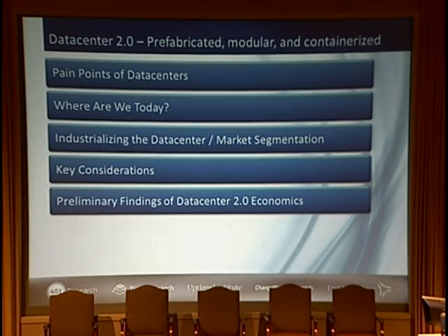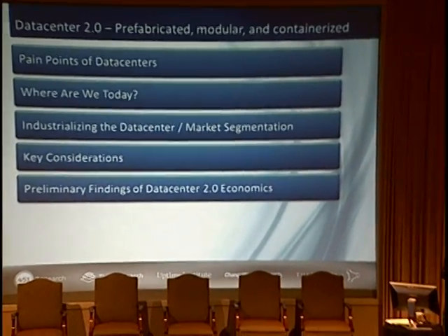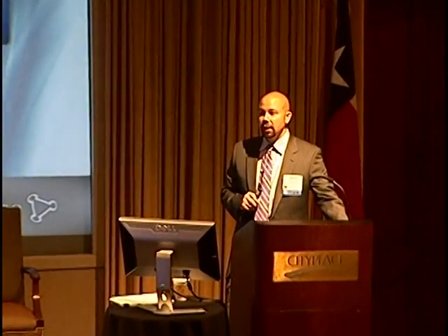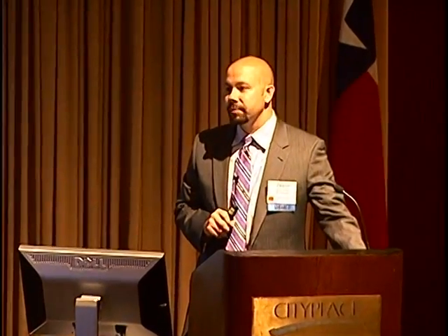One of the problems with most of the examples that were given is that they're ugly. Data centers are expensive. In the past, they were very time-intensive and capital-intensive, and there's a feeling of necessity to leave a legacy — to leave a mark. When you're spending that amount of time and money on something, you want to differentiate, not just as a company, but as someone managing that process.